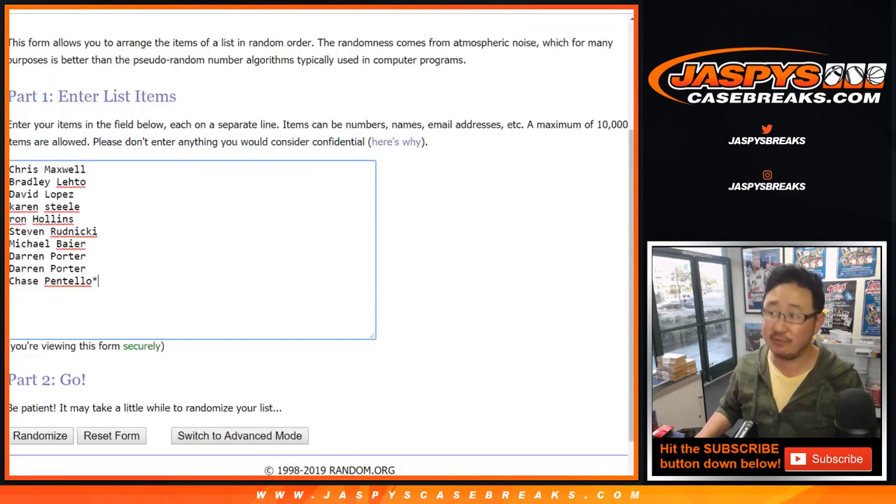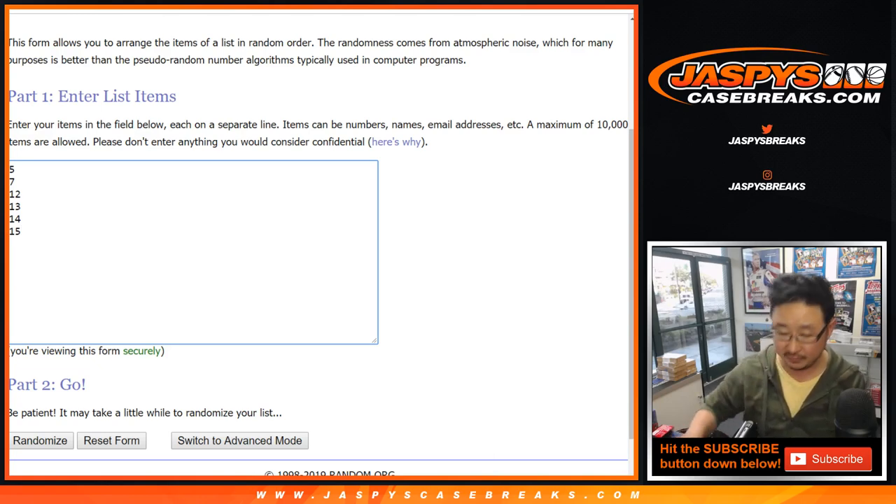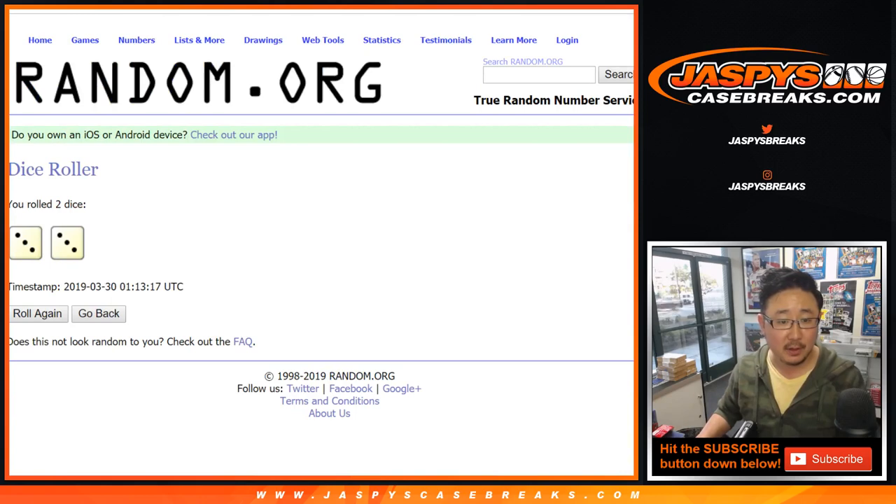Big thanks to everyone in break six. First off, let's see which box number we're going to do. We have boxes 5, 7, 12, 13, 14, and 15 left — six boxes left from this case. Let's roll the dice. Let's randomize all of those lists. Three and a three, six the hard way.